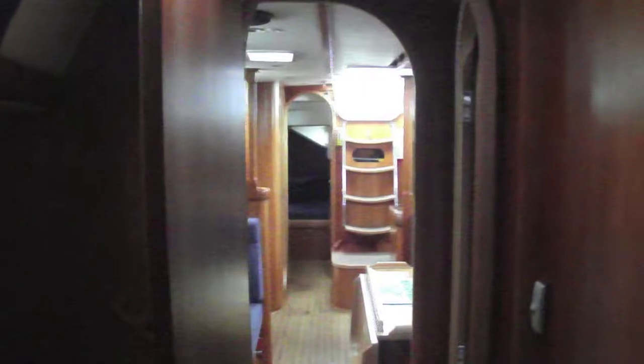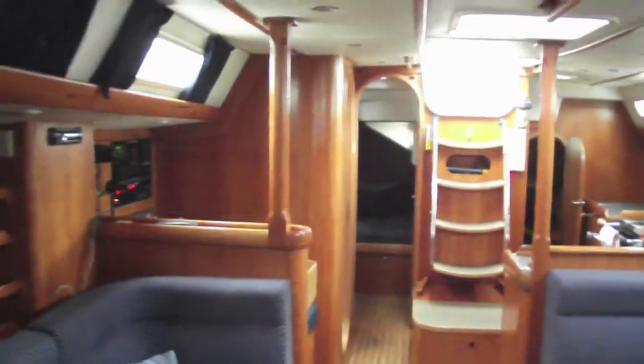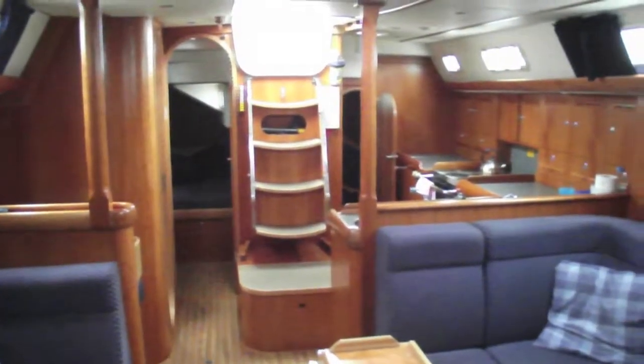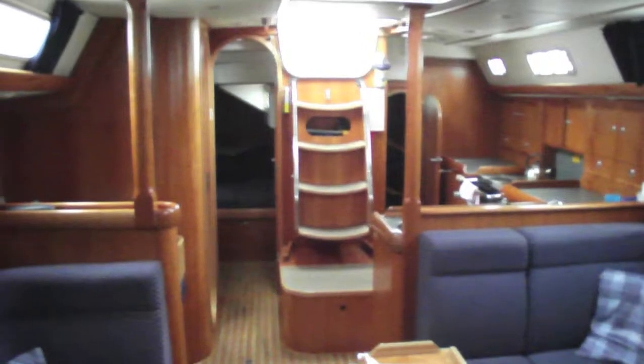A beautifully appointed boat, exceptionally well maintained to a very high standard. This is Boatshed Dartmouth and the Starlight 46.